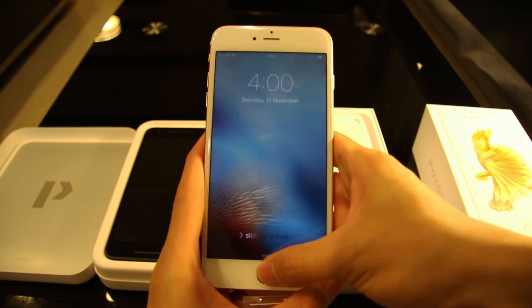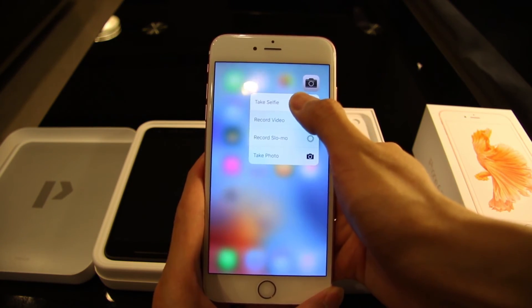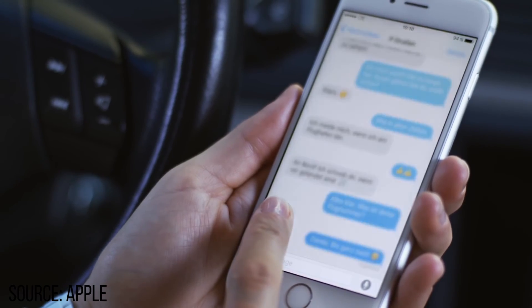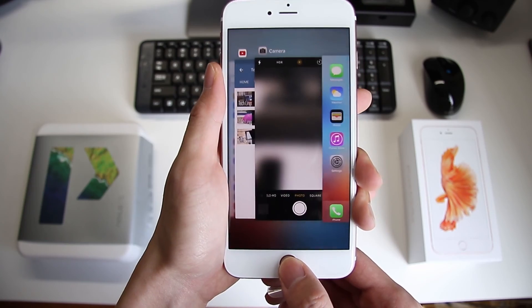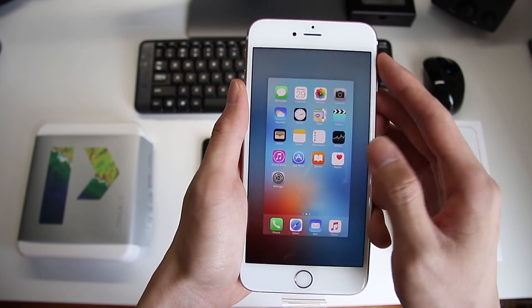The iPhone 6s now begins to have a third layer of sense into the screen, and they call it Force Touch. It can register how hard you're pressing on the screen. Although it may not be widely adopted in iOS yet, I definitely see this as a potential as it improves a user's interaction with a flat screen. Hopefully we start to see developers introduce features into their own apps.